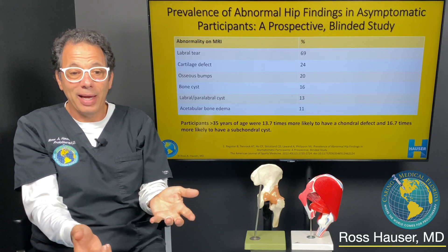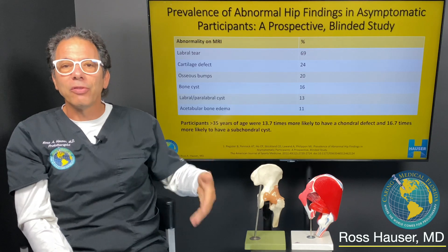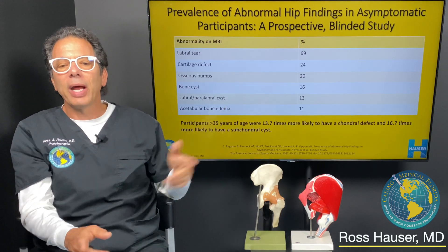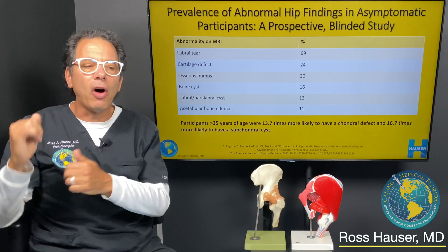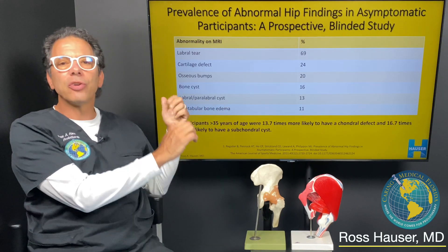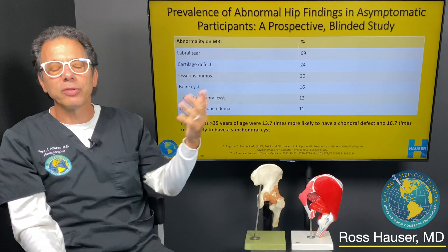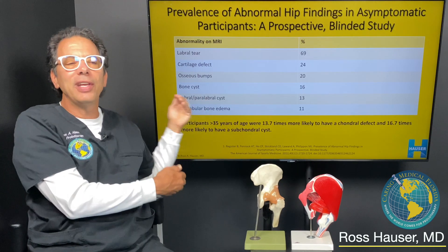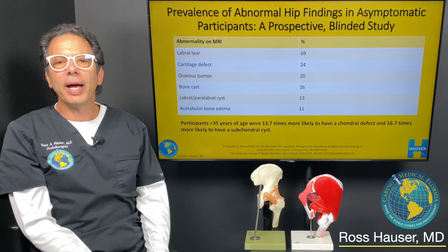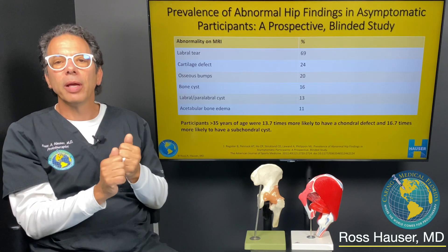These are asymptomatic hip patients who have all this stuff, so these must not be pain-producing structures. Could a labral tear give pain? It could — but here, 70% of people have a hip labral tear and they don't have any pain. So the labrum can't be the main thing that gives pain. What I think happens is if somebody falls down and has awful hip pain, they have a ligament injury — that's what's giving the pain. Then they do an MRI, it shows a labral tear, and everybody says it's the labral tear. But no — what's causing the pain is actually the ligament injury.